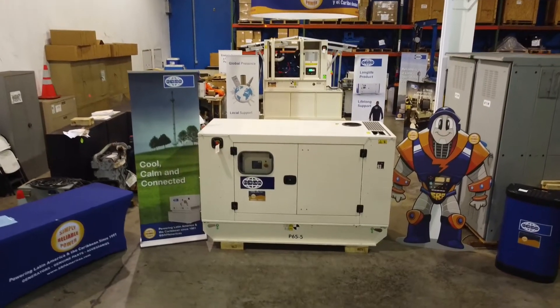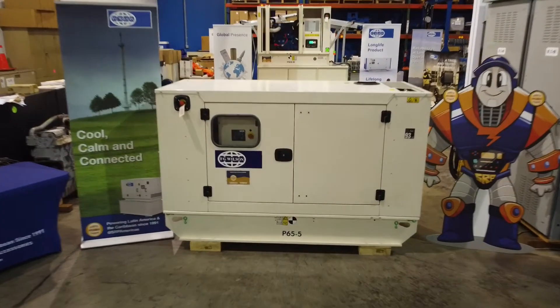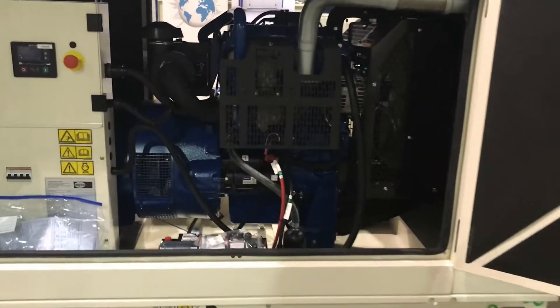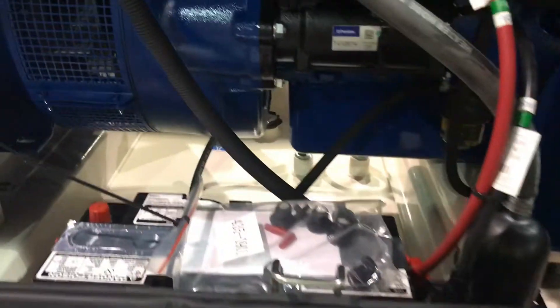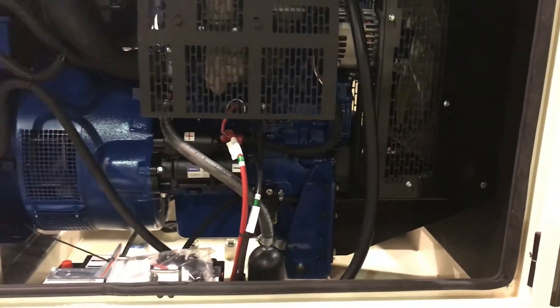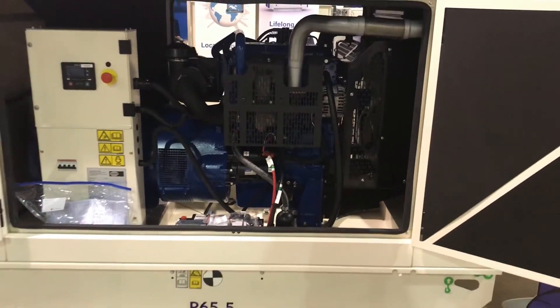At SRP Americas, we know what it takes to provide you with reliable power. Take this three-phase FG Wilson P65-5 diesel generator. The Perkins 1103A 33TG2 engine provides up to 60 kW, 75 kVA, and does not require low sulfur diesel.